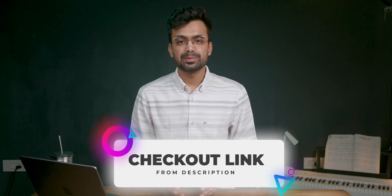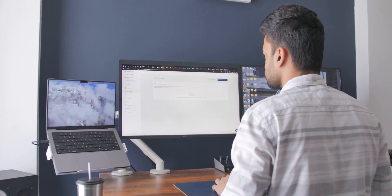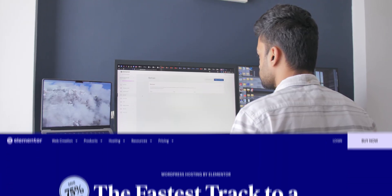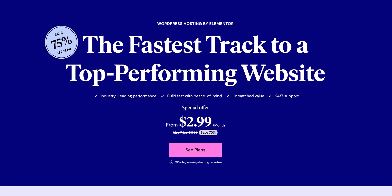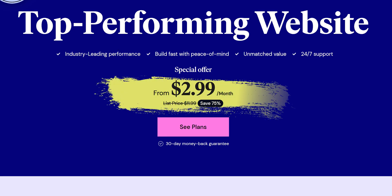Hey, Shivam here. If you would like to check it out, you can do so from the description below. I am a user of Elementor hosting and I've used their service for making websites. Recently they announced the Elementor Lite hosting plan — it is the most affordable hosting option I've seen so far, priced at $3 per month for the first year.